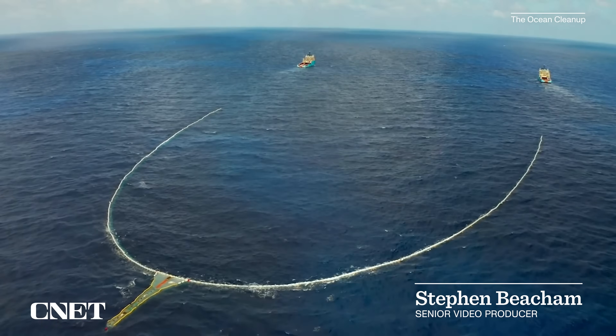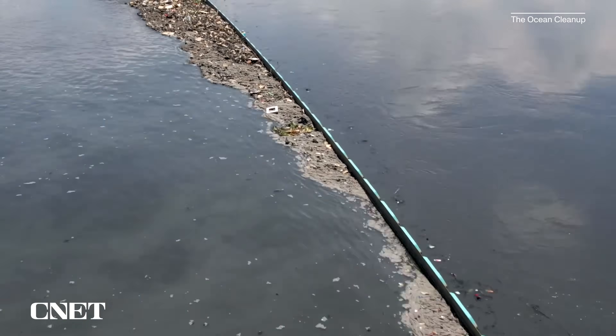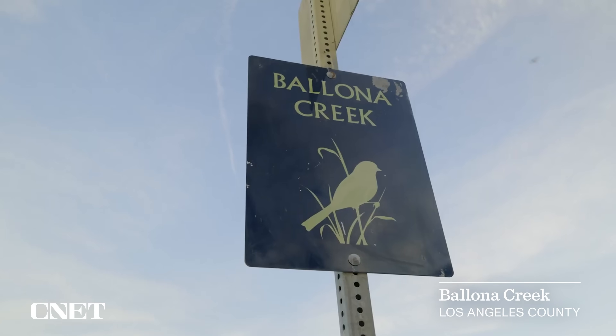After years of planning, the Dutch non-profit, famous for cleaning up the Great Pacific Garbage Patch and for stopping plastic pollution from flowing down rivers and into the ocean, has struck a deal with Los Angeles County to permanently install an interceptor in Bayona Creek, Los Angeles.